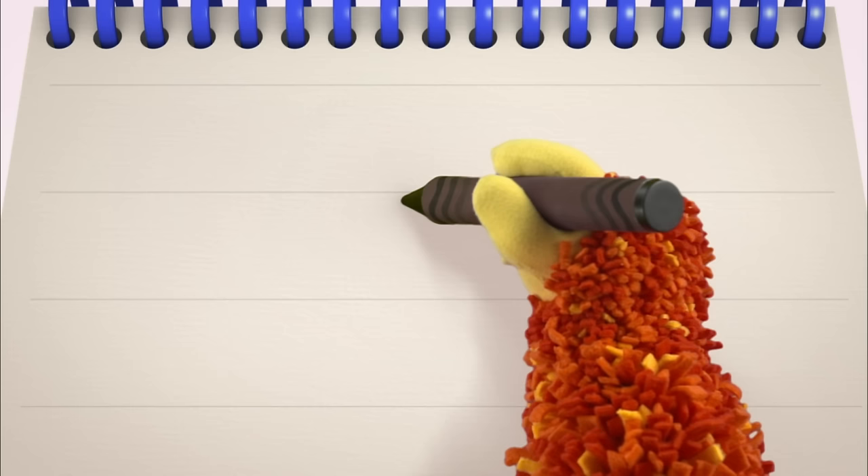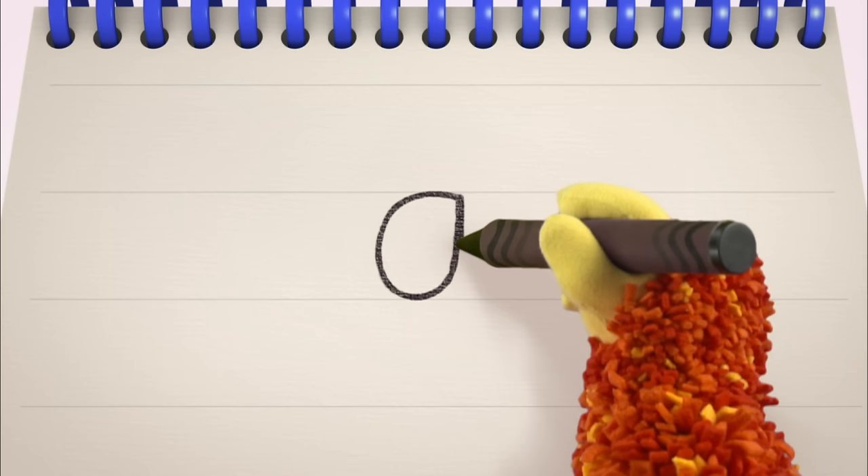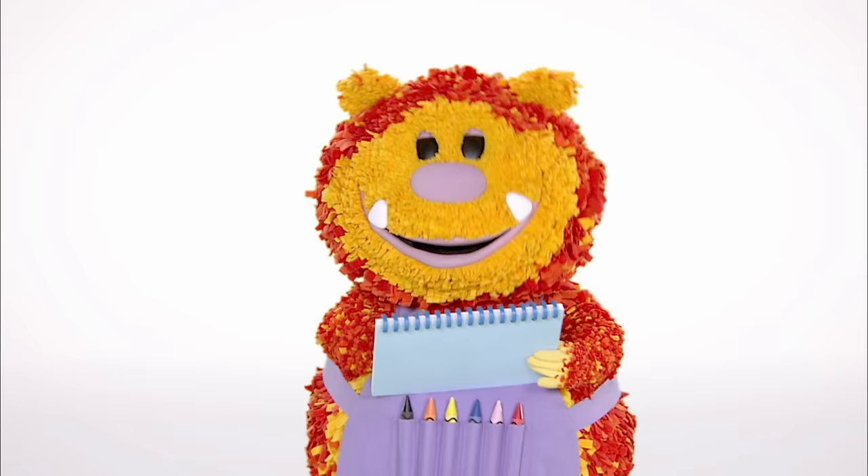The letter G! Let's squiggle it again! Go round, up, down and round. There, the letter G!